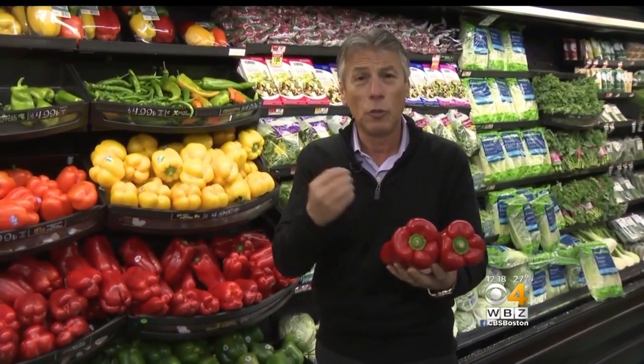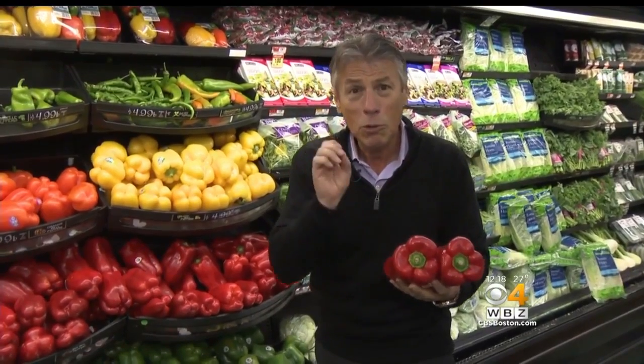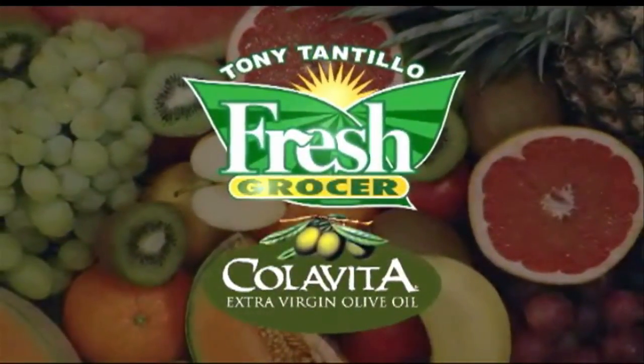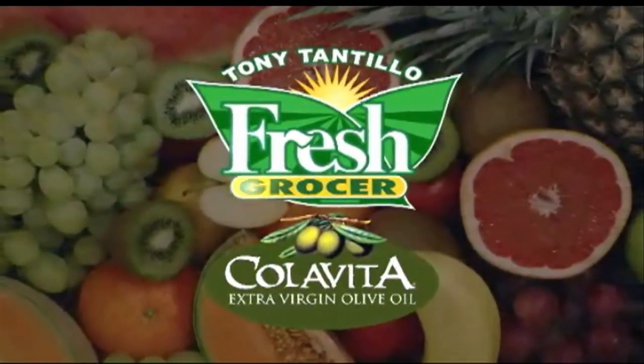Red peppers — great as a superfood. And the field ones are good value. I'm Tony Tantillo, your Fresh Grocer. Always remember to eat fresh and stay healthy. Tony Tantillo, brought to you by Colavita, America's number one selling Italian extra virgin olive oil.